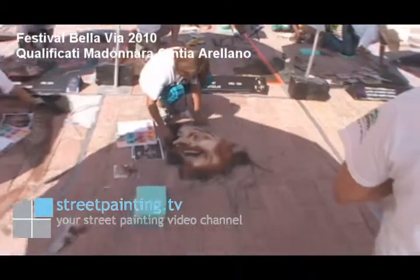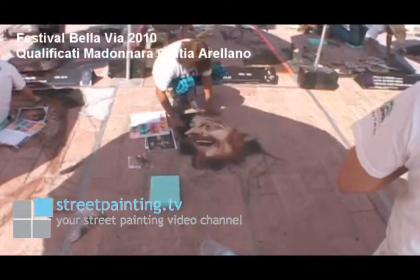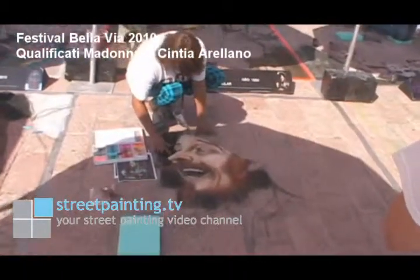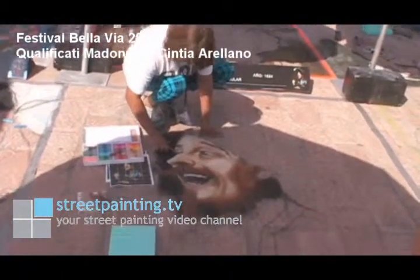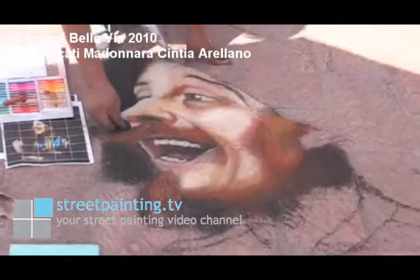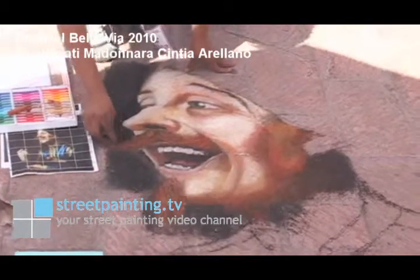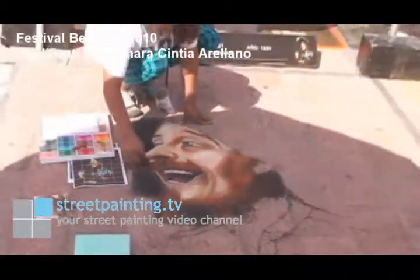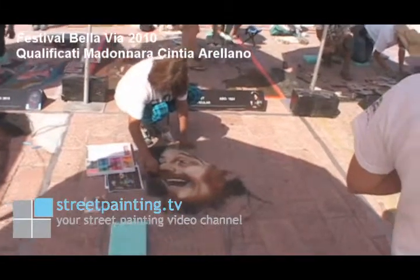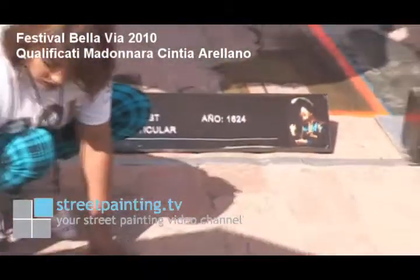Now we're watching a street painter named Cynthia. She's working on her street painting, and you can see she has the majority of the face done. The face is usually the hardest area, so street painters often start with the face first so they can put the most amount of time into that. Then she's got some fabric and his hands to do, but a lot of the background is very dark, so she can put as much or as little detail into that background area as she needs to.